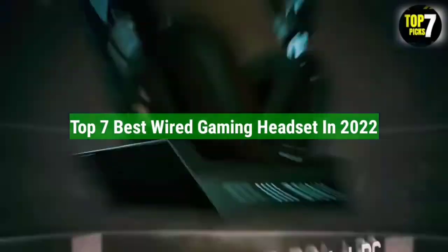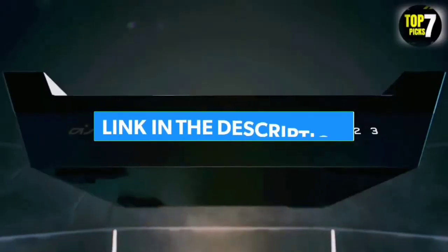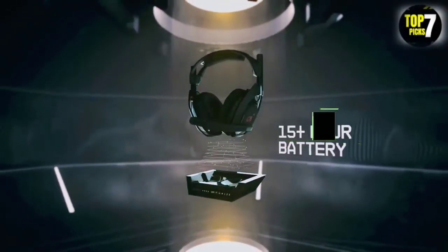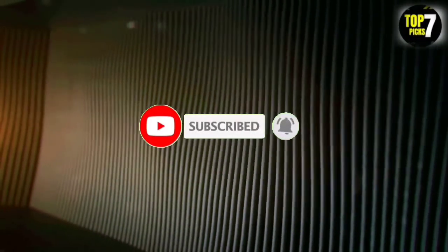So that's all for the top 7 best wired gaming headsets in 2022. The links to all products are given in the description, which are updated for the best prices. Subscribe to our channel for more videos. We will meet in the next video — till then, take care.